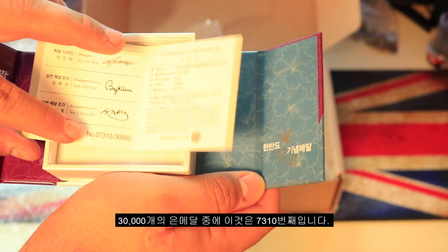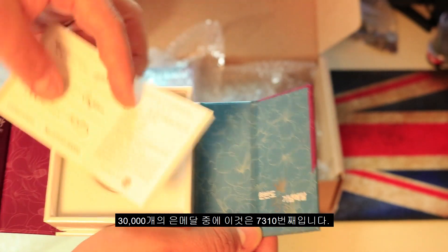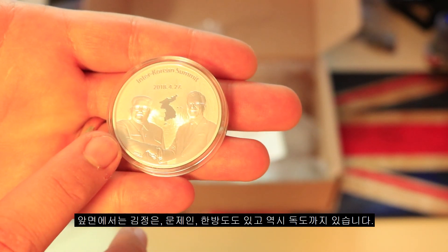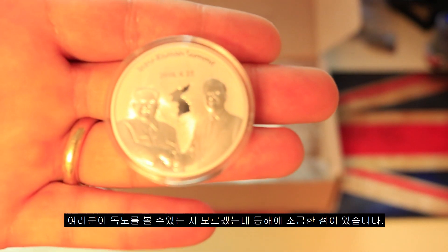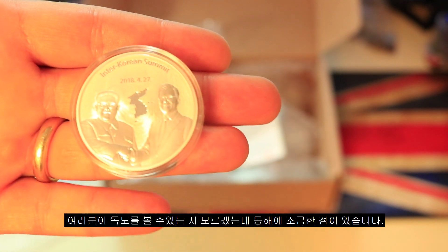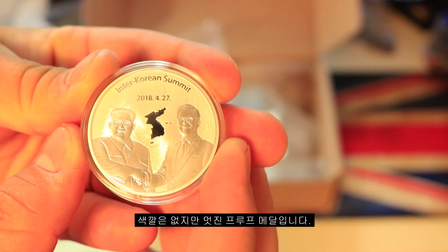This is the 7,310th coin made out of 30,000. On the obverse, I'm having to hold this at a weird angle so you guys can see it — you have Kim Jong-un, Moon Jae-in, the Korean Peninsula, and they even included Dokdo over there. There is a little dot for Dokdo, which is pretty nice. There's no color but it's a nice silver proof.